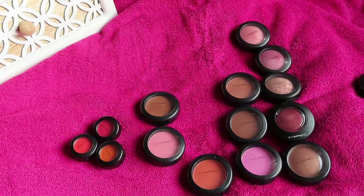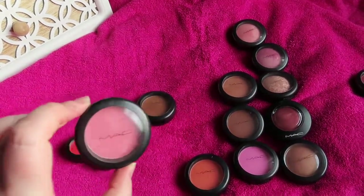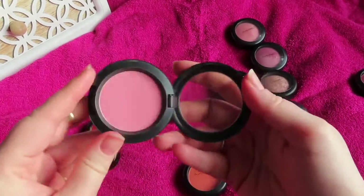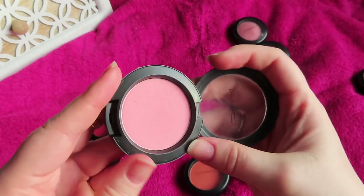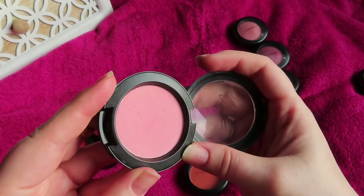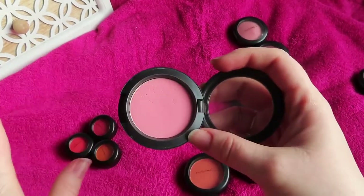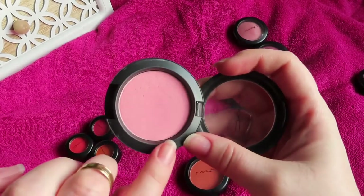Probably my most-used blush other than Spring Sheen is Stay Pretty — a Prolongwear blush, matte, and it's just a very soft baby pink that goes with absolutely everything, especially cool-tone looks.